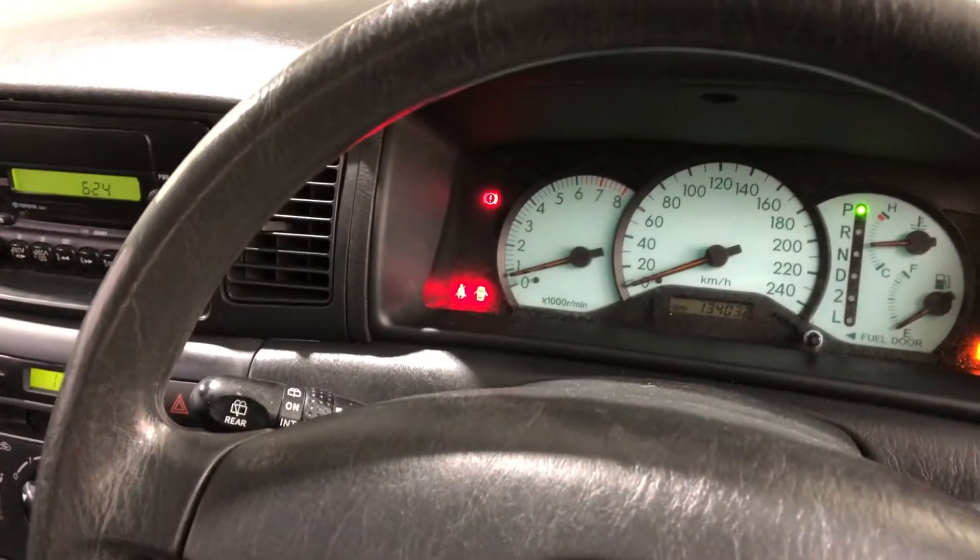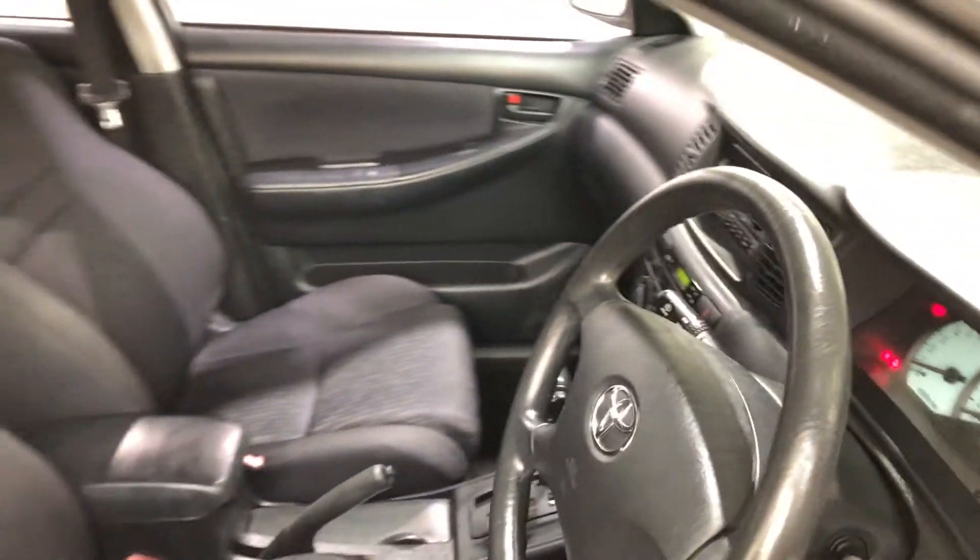This car comes with 132,000 kilometres on the clock and has a full set of keys and a full set of books.